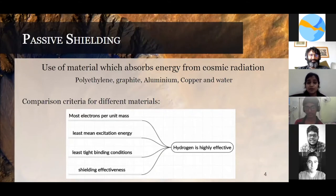There are certain criteria to compare these materials: most electrons per unit mass, the mean excitation energy, tight binding conditions, and shielding effectiveness. Comparing all the materials based on these criteria, we found out that hydrogen is highly effective.